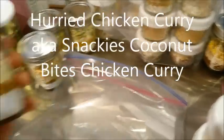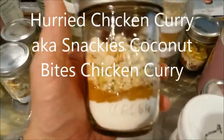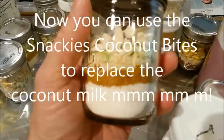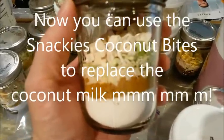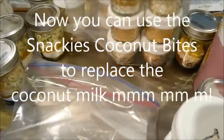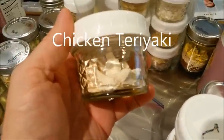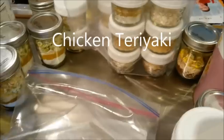Our hurried chicken curry, which has the freeze-dried coconut powder — it's completely freeze-dried. Make sure you make your suggestions to Thrive Corporate; go on the website and suggest coconut milk as a freeze-dried product that we need to have. And then this is the chicken teriyaki — we've got some videos on that and the recipe on the Thrive website.